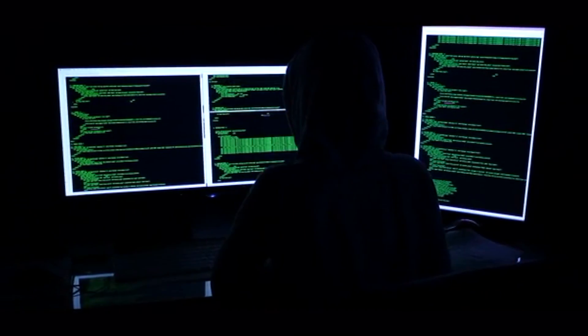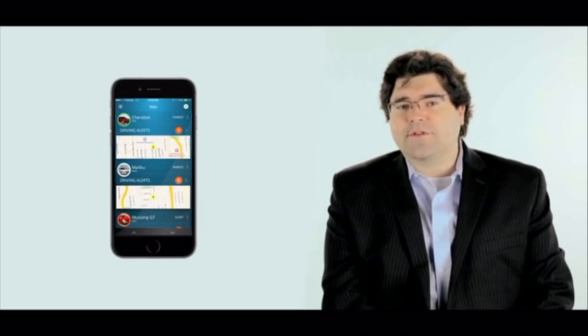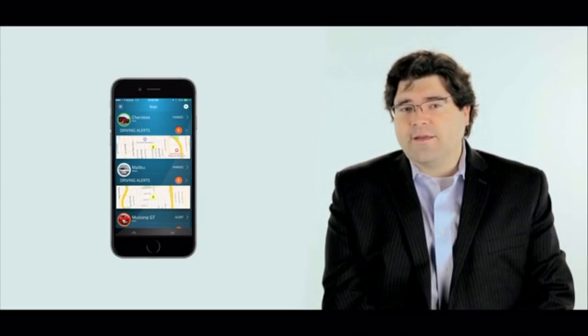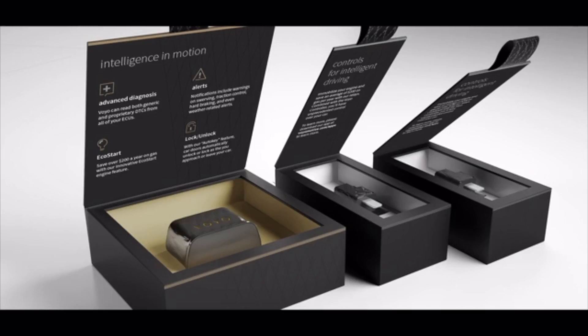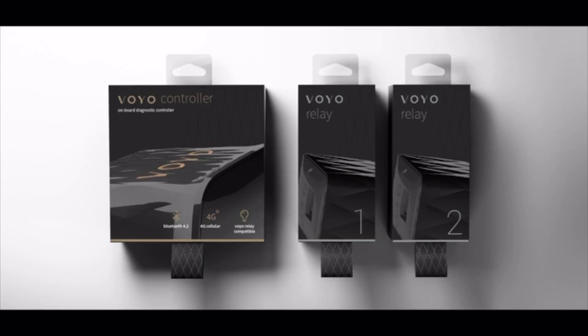We are taking all of this functionality and using it to build some incredible apps, both for consumers and commercial fleets, that are quite frankly unprecedented. After four years of being in stealth mode, we are really excited to get started on our Kickstarter campaign. Our Kickstarter backers will be our partners in developing a whole new generation of apps.